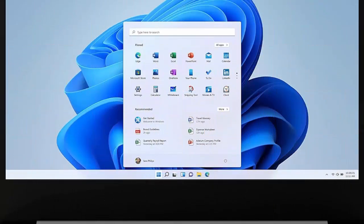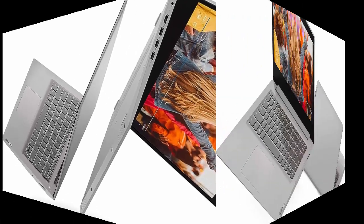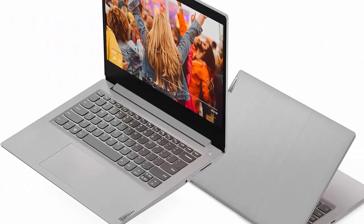Lenovo IdeaPad 3, 2023 Everyday Notebook. Windows 11, 14-inch Full HD display, 8GB memory, 128GB storage, Intel Core i3-1115G, Platinum Gray.